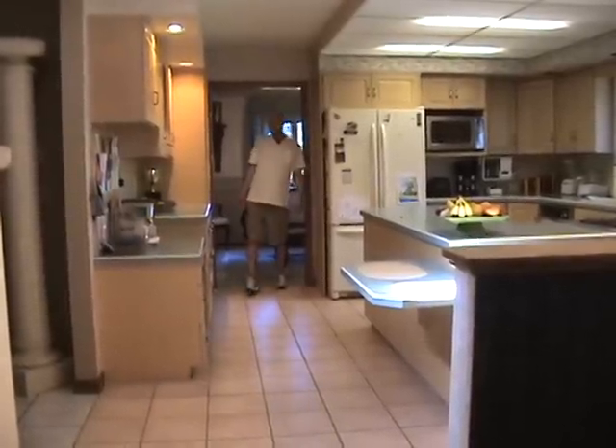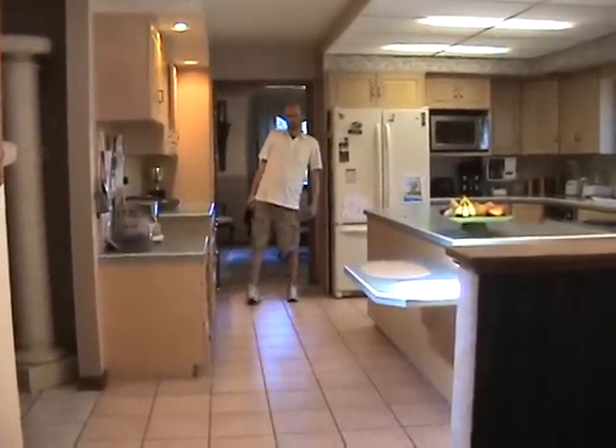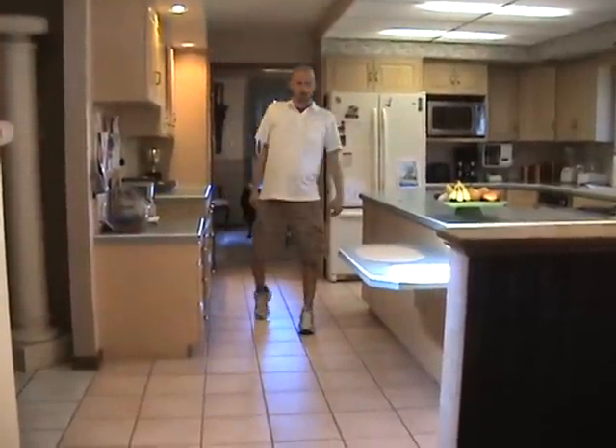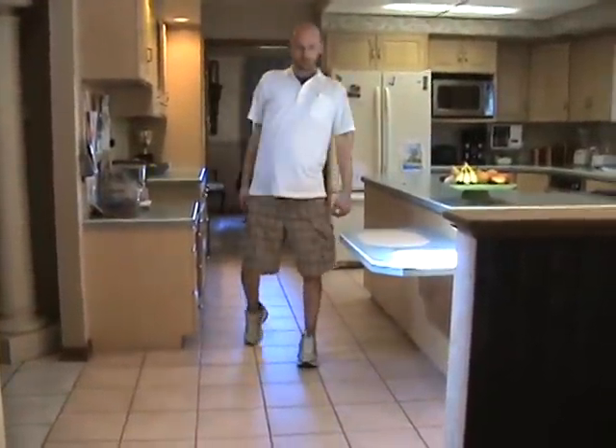What I want to do is just walk back and forth a few times like I do every year, just to kind of show you my walking style. And what I've noticed from this year is some weakness compared to last year.